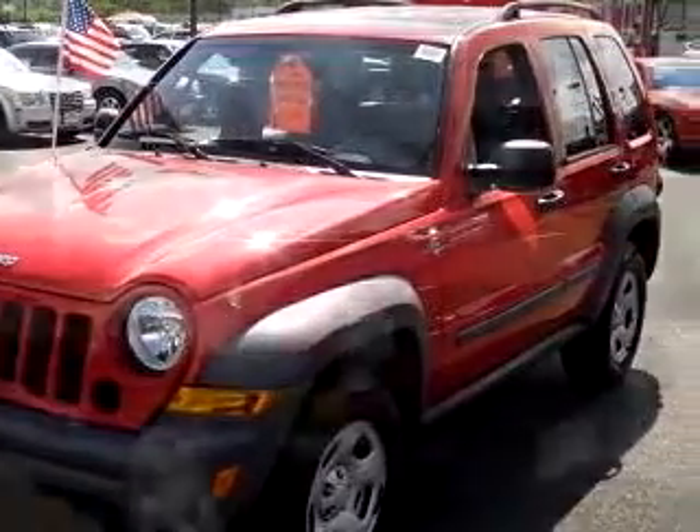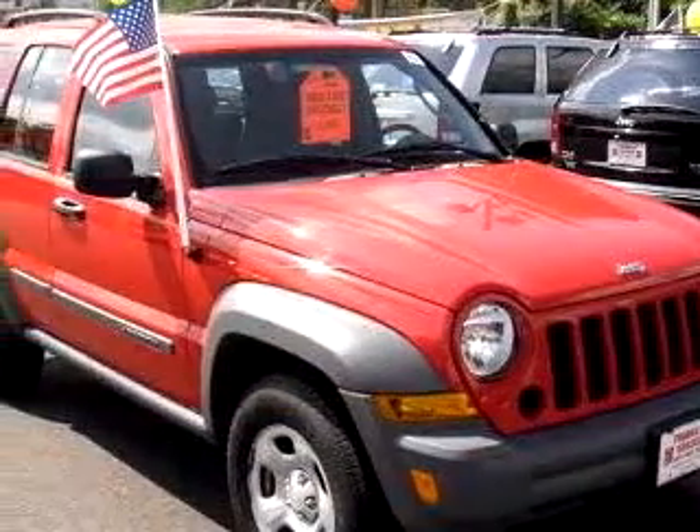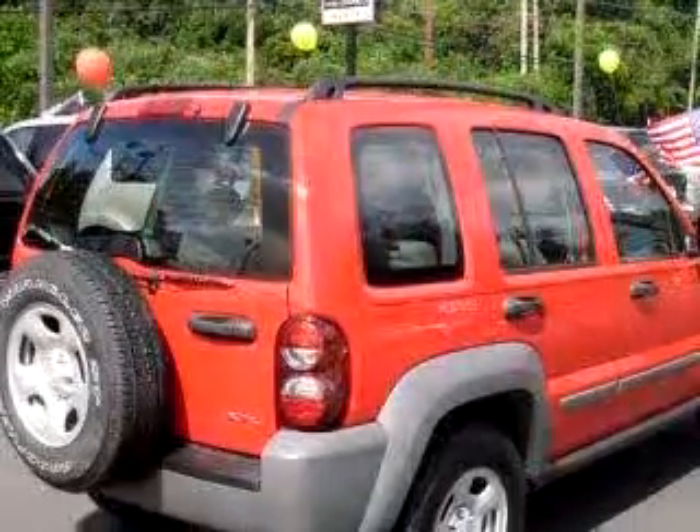Imagine driving this red 05 Jeep Liberty. It's equipped with a six-cylinder engine, automatic transmission, and about 54,700 miles.